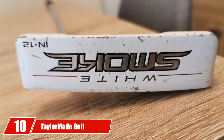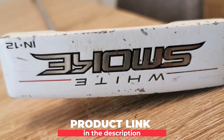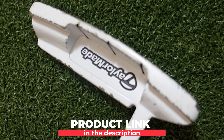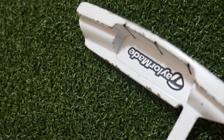Finally, the number 10 position is dominated by the TaylorMade Golf White Smoke Putter. If you are looking for the best putters on tour, this TaylorMade White Smoke Putter can be the best choice. It comes up with numerous extraordinary features like increased stroke stability, smooth roll-off, easiness of aiming, and easy alignment. Let's have a brief look at its features.